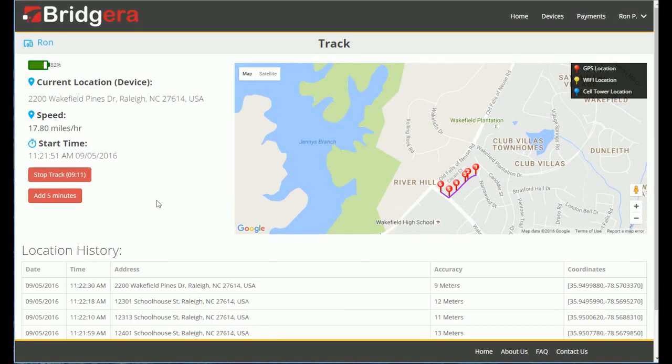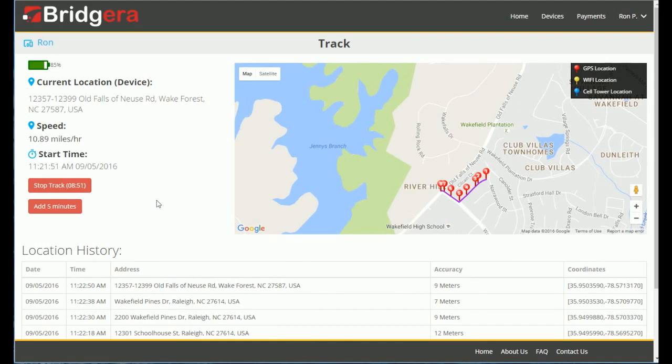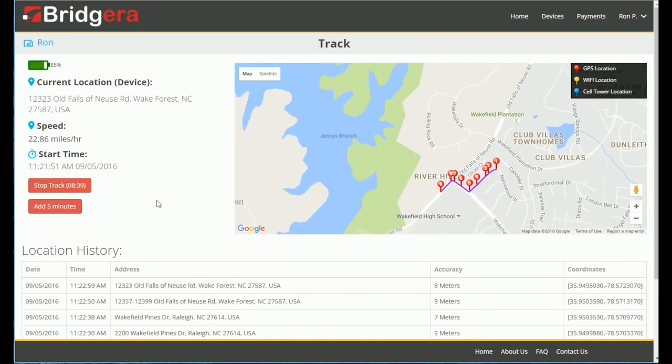As you can now see, the speed at which the device is moving has increased. We are now tracking the device in a moving car, as the speed is much faster than a running or walking rate.